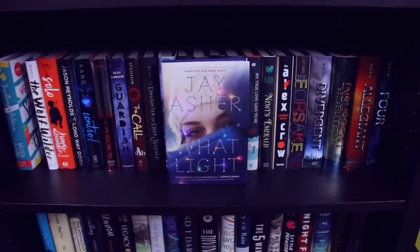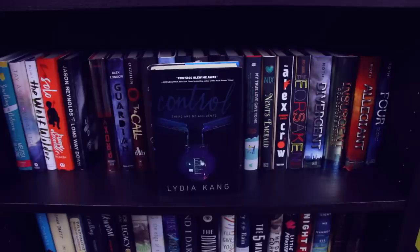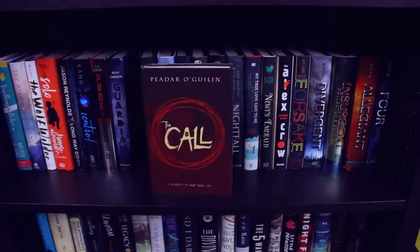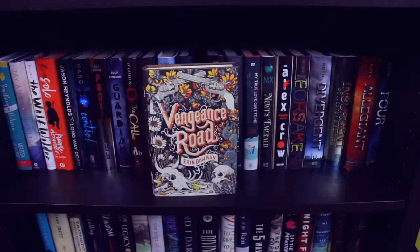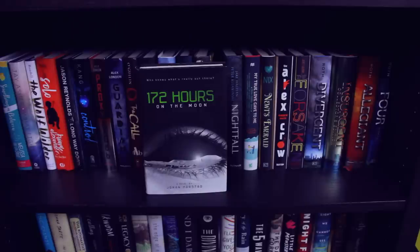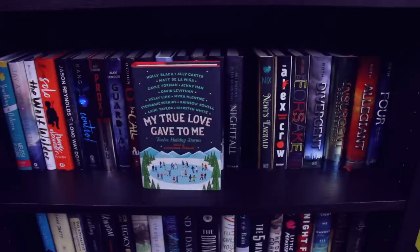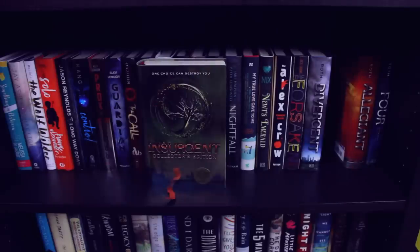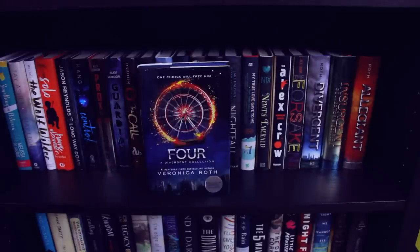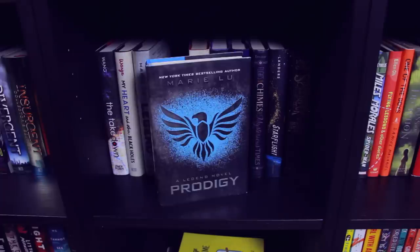Something in Between by Melissa de la Cruz. What Light by Jay Asher. The Wolf Wilder by Katherine Rundell. Solo by Kwame Alexander. Long Way Down by Jason Reynolds. Control by Lydia Kang. Proxy and Guardian, both by Alex London. The Call and Daughter of Deep Silence by Carrie Ryan. Salt to the Sea by Ruta Sepetys. What We Saw by Aaron Hartzler. Vengeance Road by Erin Bowman — this freaking cover, it's so beautiful. 172 Hours on the Moon by Johan Harstad. Nightfall by Jake Halpern and Peter Kujawinski. My True Love Gave to Me, featuring 12 holiday stories by 12 young adult authors. Newt's Emerald by Garth Nix. The Alex Crow by Andrew Smith. The Forsaken by Lisa M. Stasse. Divergent, the Insurgent Collector's Edition, Allegiant, and Four: A Divergent Collection, all by Veronica Roth. The Takedown by Corrie Wang. My Heart and Other Black Holes by Jasmine Warga. Legend, Prodigy, and Champion, all by Marie Lu.